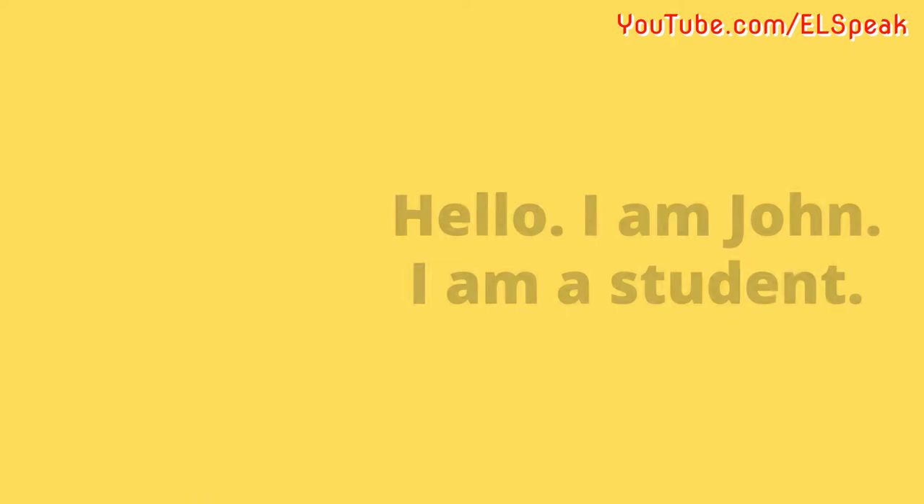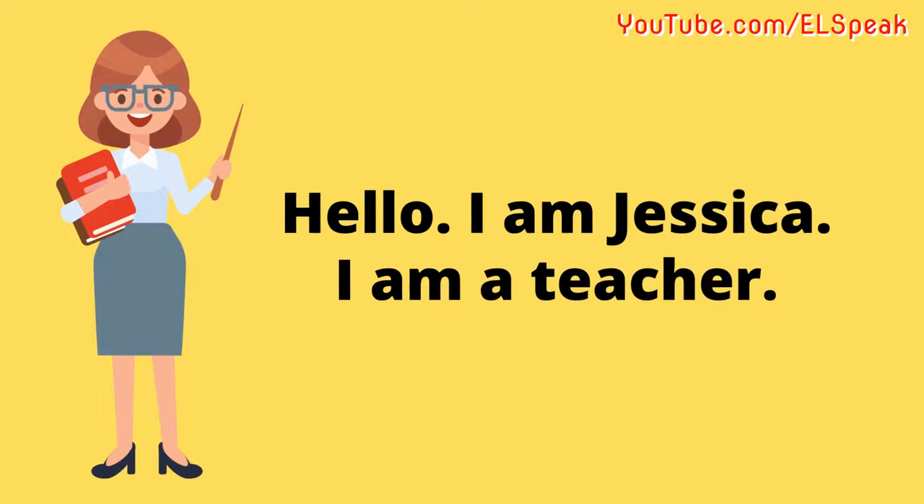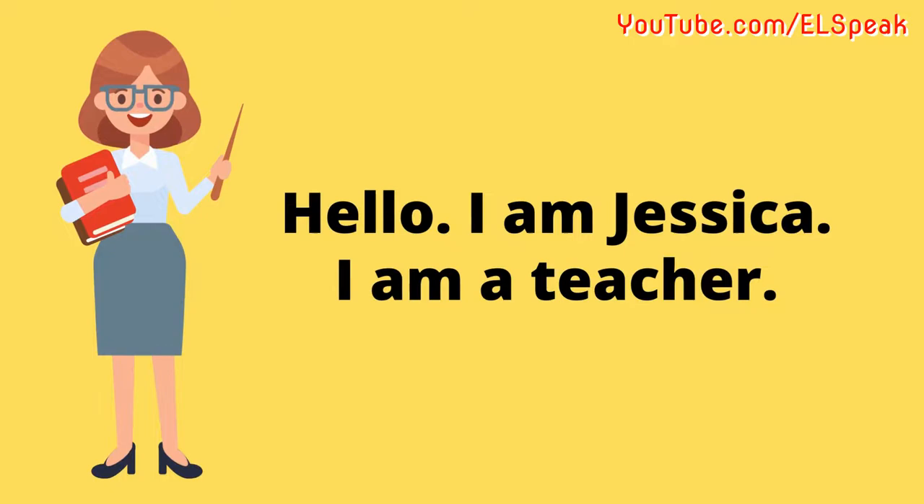Hello, I am John. I am a student. Hello, I am Jessica. I am a teacher. Hello, I am Matthew. I am an architect.